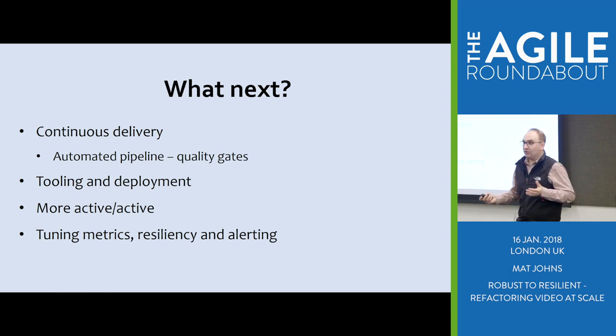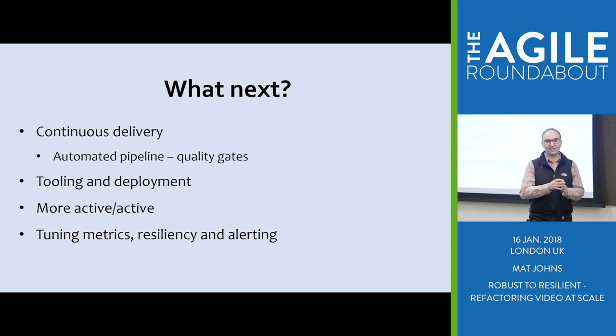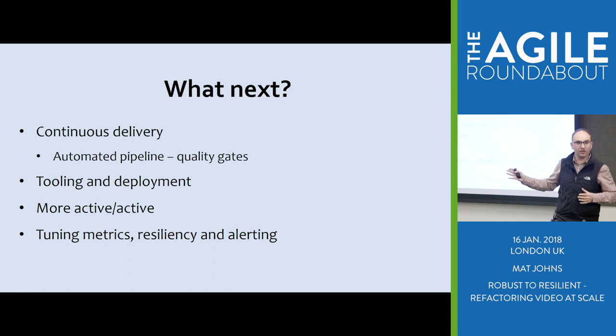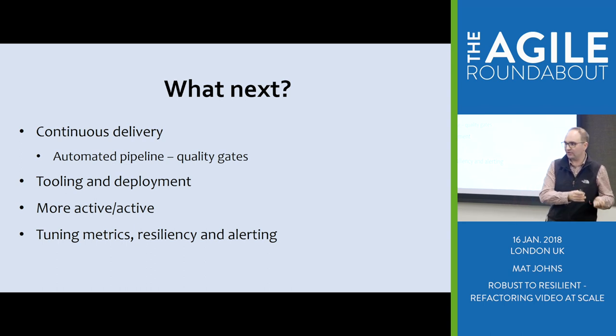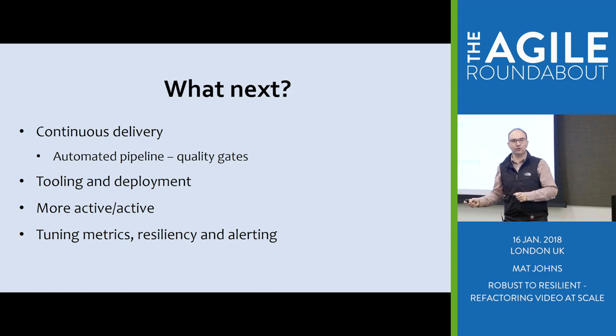One of the big things I would have done differently early on is invest in common tooling. We've gone quite broad in the number of services, and teams have gone away and solved a lot of the same problems over and over again. We've gone through an exercise to consolidate so people can move between teams and the same processes work across different teams. We've gone more active-active — we're now in multiple cloud installations and on-prem all live right now, so you're actually being served by multiple data centres when you play on SkyGo or Now TV.